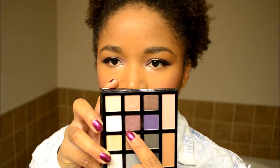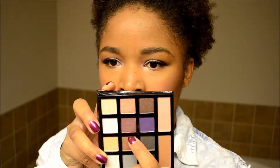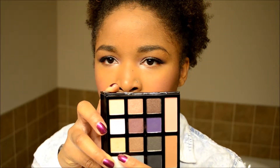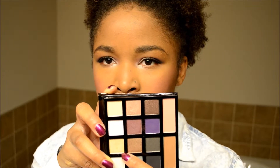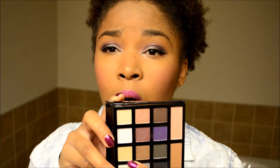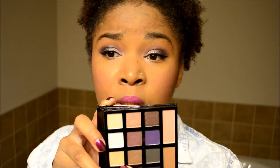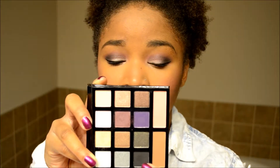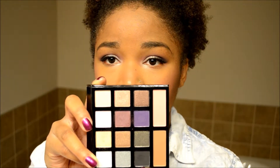I used a plummy purple mauve color in the crease. On the lid and tear duct I used a color that came out pretty whitish on me but it's gorgeous. And then for my outer V I used another color from the palette.